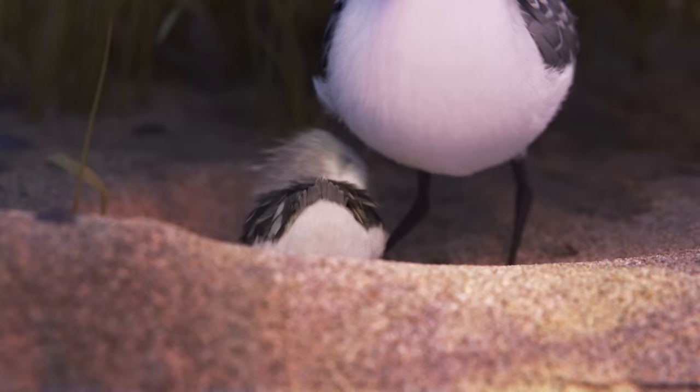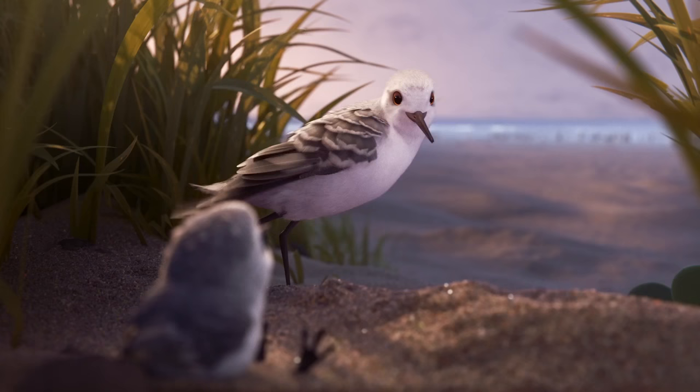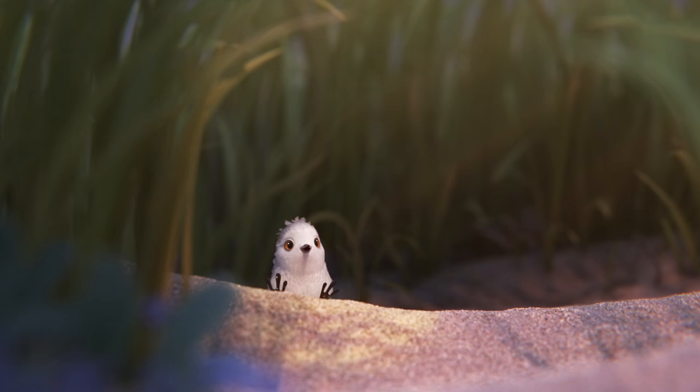This film is an adorable technical demonstration by Pixar, testing out different water and foam effects, while also telling a very cute story of a sanderling baby being taught how to hunt for food. While the flock always retreats before the waves come in, our story's hero finds a different way about it.